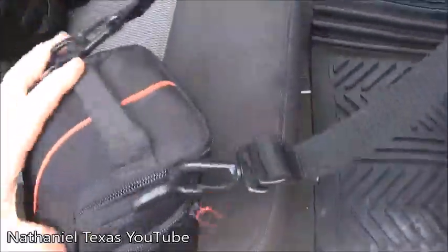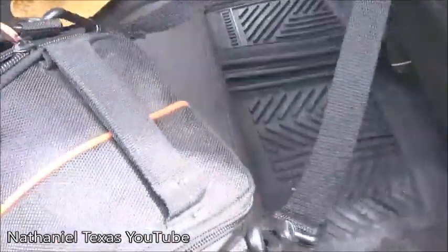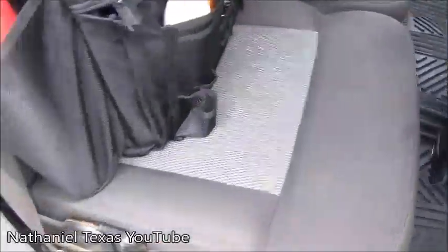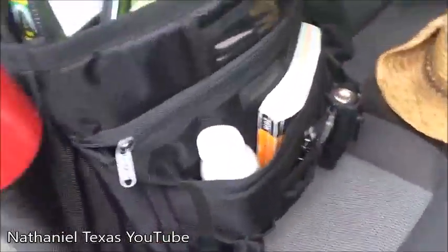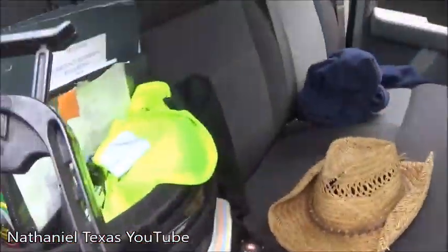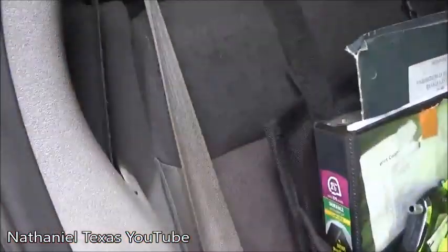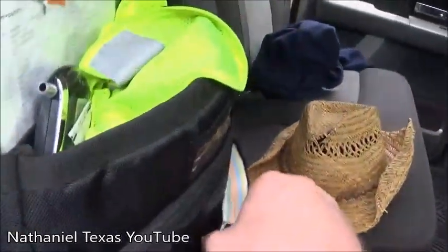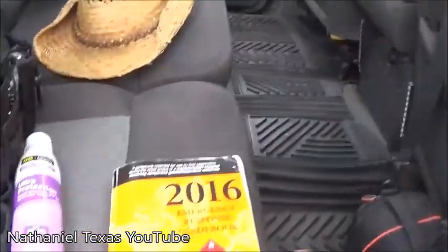This is my camera bag — I keep an extra lens, another camera, and some cleaning alcohol wipes. Everybody should have a fire extinguisher they carry — see, it's full. I also have some sunscreen because I'm a redhead and I burn like nothing.